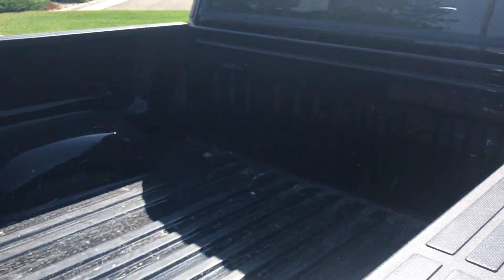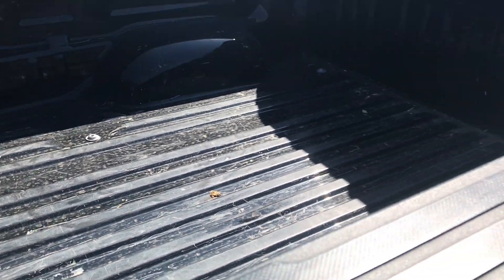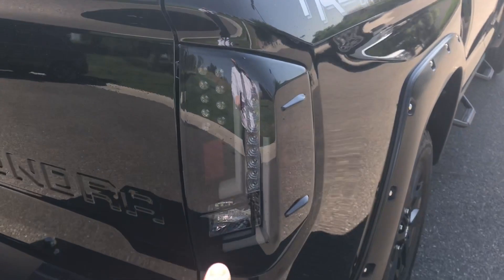Now the only thing they didn't do is the bed liner. So you'll see there's a little bit of wear in the back, but you know you put that bed sprayer on — looks good as new.